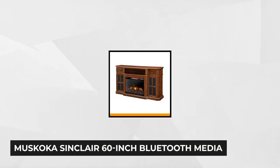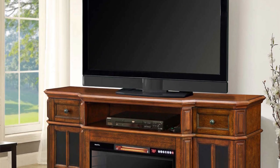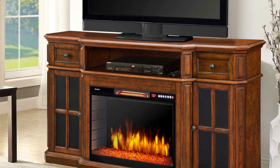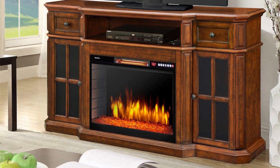At number 4 is the Muskoka Sinclair 60-Inch Bluetooth Media Electric Fireplace TV Stand in Aged Cherry. It features the latest in Bluetooth technology and measures 15¾ inches deep, 32 inches high, and 60 inches wide. It also has the Bluetooth-enabled firebox at 9 inches deep, 19 inches high, and 26 inches wide. It has a controllable flame height, automatic thermostat shutoff, media center, and a programmable thermostat.